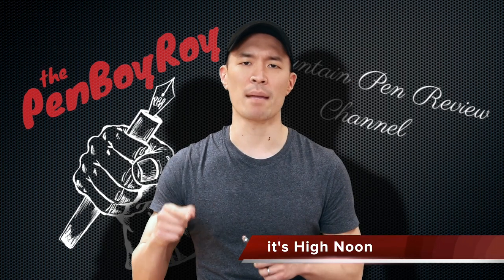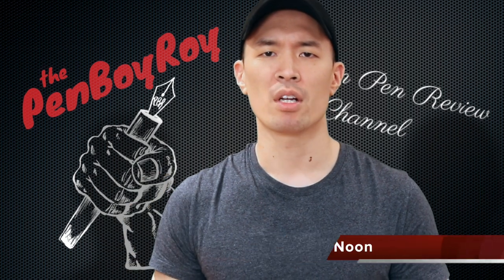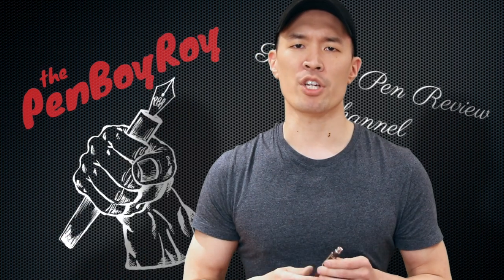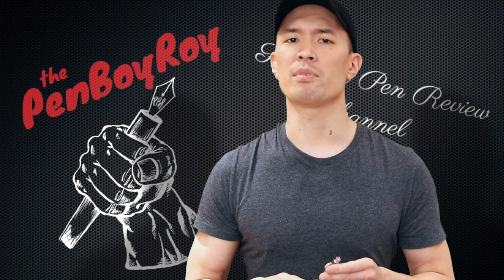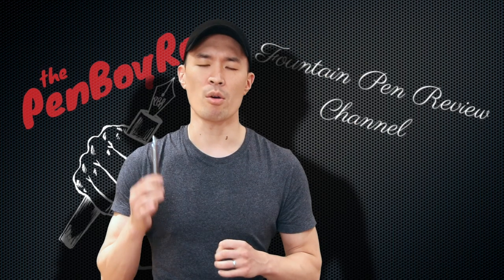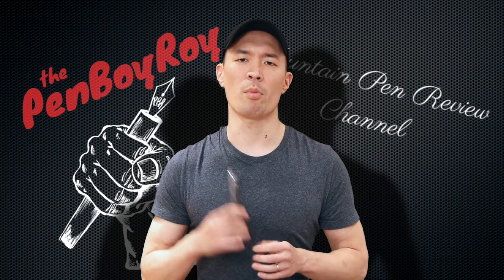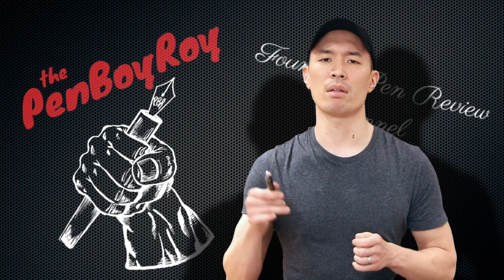It's high noon — decision-making time. Should you or should you not pull the trigger on the TWSBI Precision Fountain Pen? Unless you weren't paying attention, or you're deathly allergic to ink, aluminum, products made in Taiwan, or German nibs, pull the trigger on this pen — because those are the only reasons why you wouldn't. That was my review for the TWSBI Precision. I hope it helped. Thanks again for watching. Be well. Be safe.